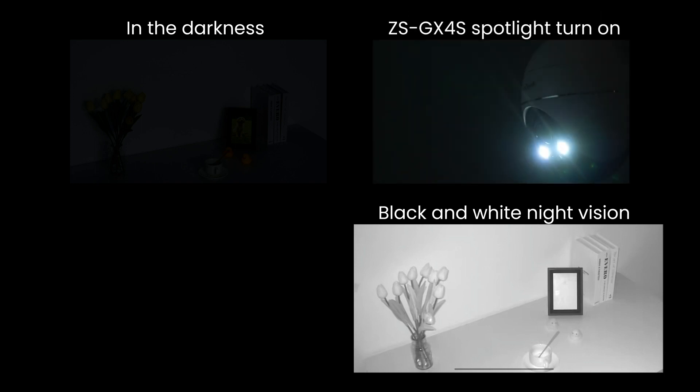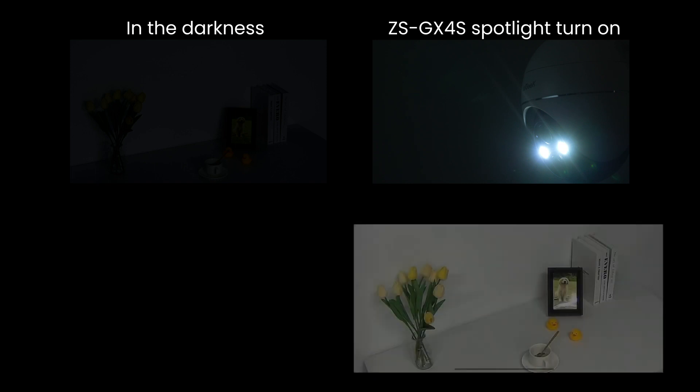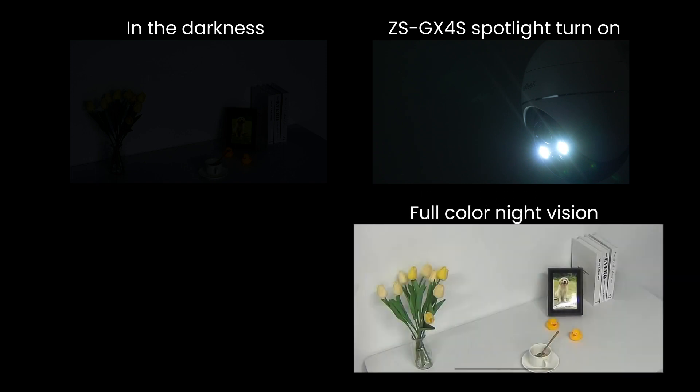Additional lighting equipment can help with the transition from black and white to color night vision. It utilizes additional lighting sources and advanced image processing technology to achieve full-color night vision.